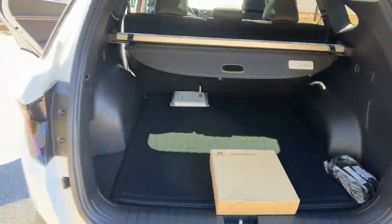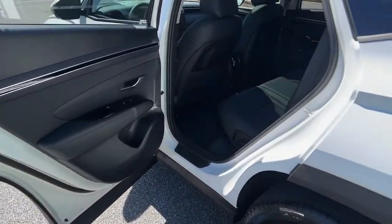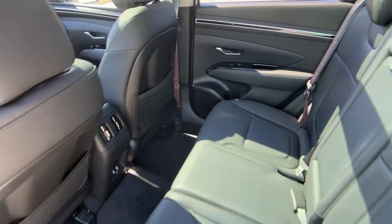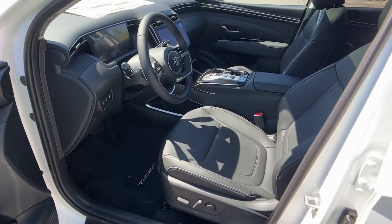These are just some of the great options this vehicle comes with: keyless entry, sun moonroof, navigation system, satellite radio, power passenger seat, heated rear seat, power lift gate, aluminum wheels, dual zone AC, and power driver's seat.